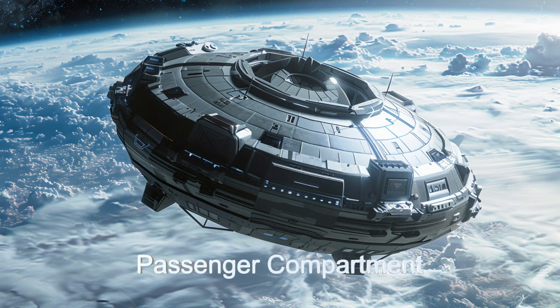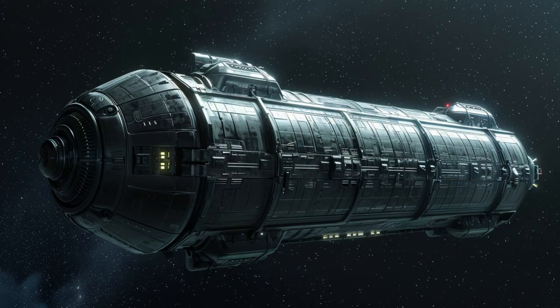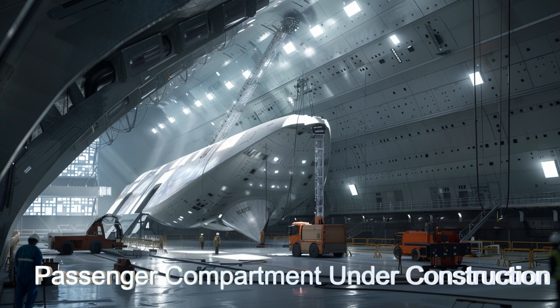There are payload modules for hauling cargo, carrying passengers, and carrying scientific instruments for exploration. Most of the payload module construction is also performed using 3D fabricators.